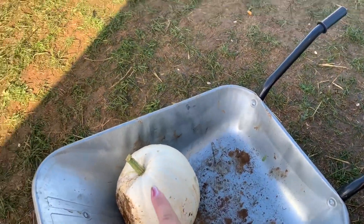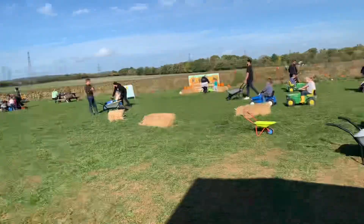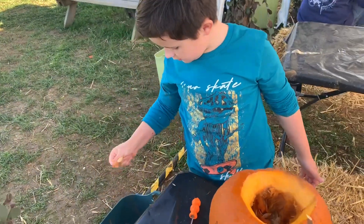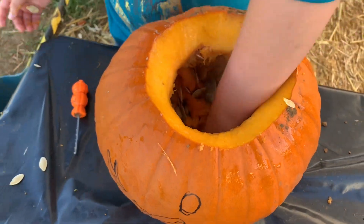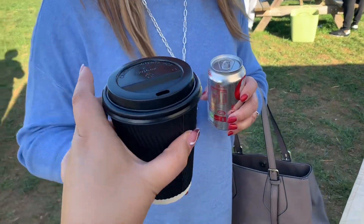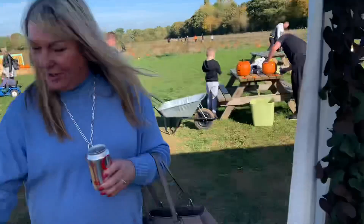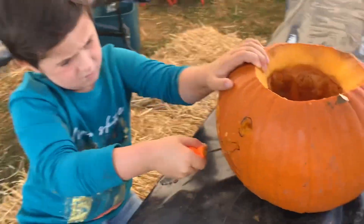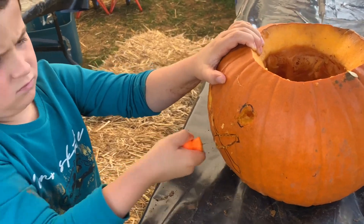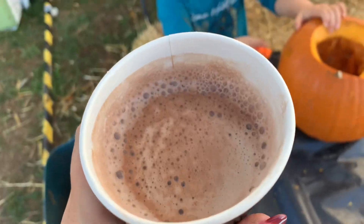We've also got a white pumpkin that we're not going to carve - we'll take that one home. Over there is the fair. Nanny and grandad have gone to get us drinks. Leo's got a Coke and in the end I got a hot chocolate. Leo's doing a good job - the eyes are out and the nose is coming out too!